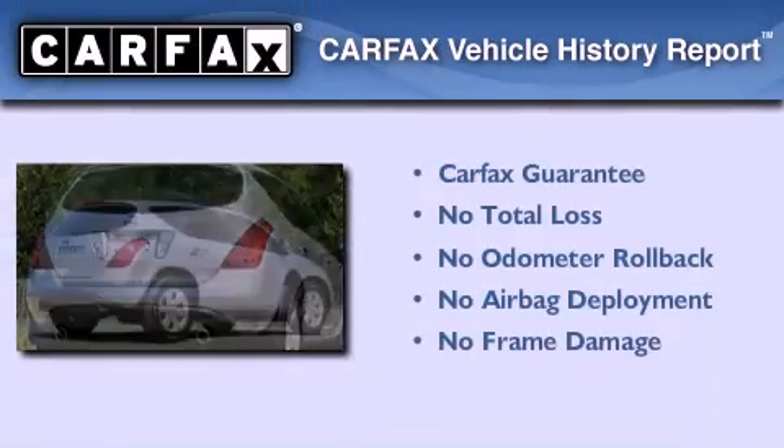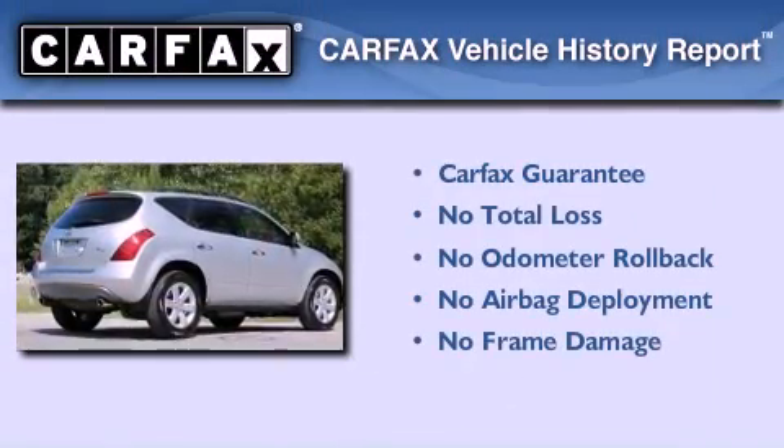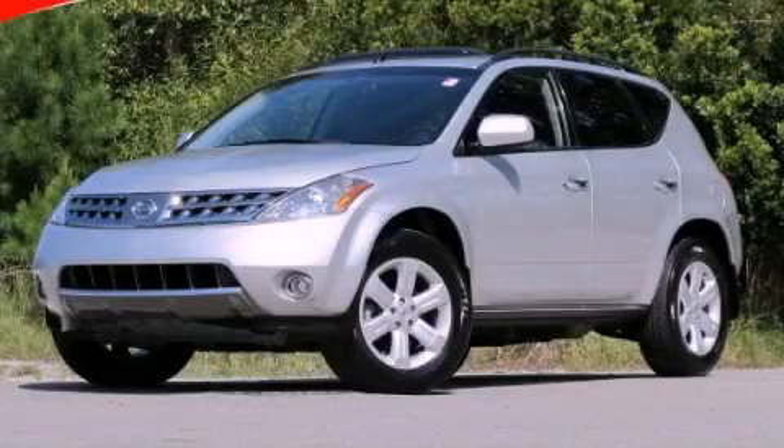Not to mention that this crossover qualifies for the Carfax buy-back guarantee. Stop by today and test drive this automobile for yourself.